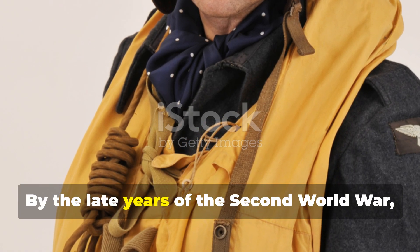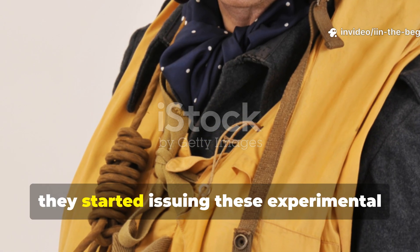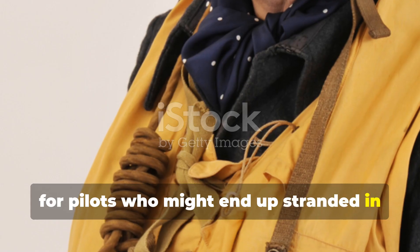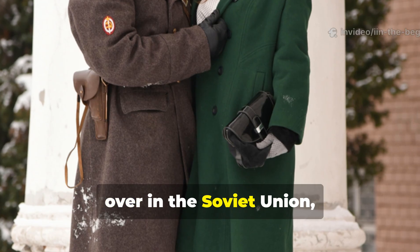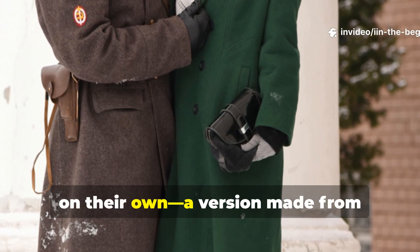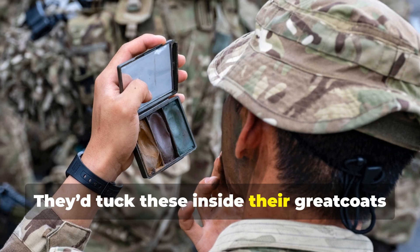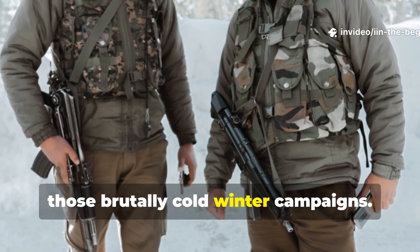By the late years of the Second World War, the United States Army Air Forces started issuing these experimental heat-reflective sheets in survival kits for pilots who might end up stranded in the Arctic or the North Atlantic. Meanwhile, over in the Soviet Union, their forces came up with a similar idea on their own — a version made from bitumen-coated paper lined with thin foil. They'd tuck these inside their greatcoats or wear them beneath their uniforms during brutally cold winter campaigns.